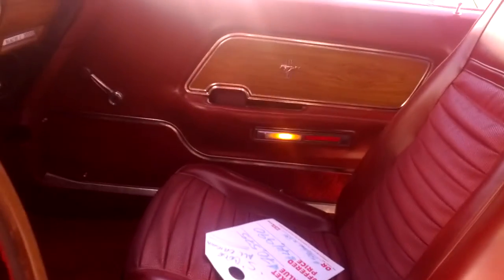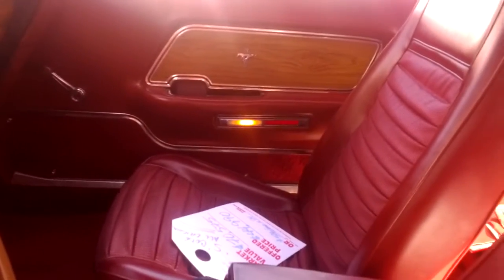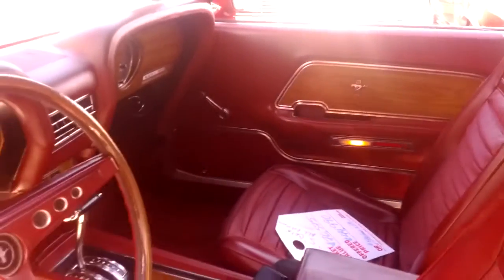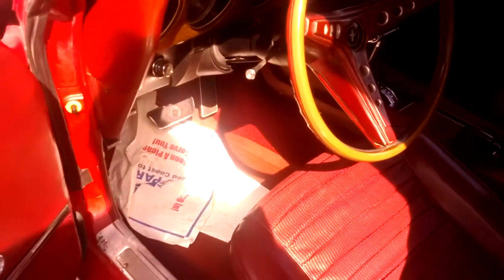Still being worked on, excuse a little bit. Look at that — when you open the door, the light comes on. That tells you the amount of work and attention that has been put into this car. It is an oven in there right now, but it's pretty. We're still not done with it.